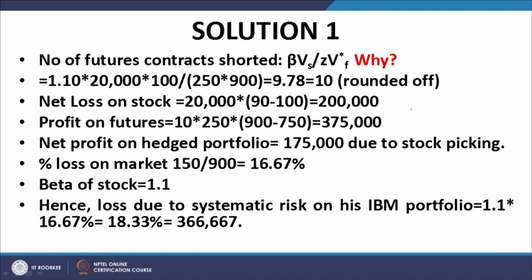The number of futures contracts shorted is equal to beta into Vs divided by Z into V-star. We shall come back to that formula in a few minutes. For now, let us assume that we take a short position in 10 contracts on the S&P index. Net loss on the stock: we have 20,000 units of the stock, the price has gone down from $100 to $90, and therefore the net loss on the stock is $200,000.